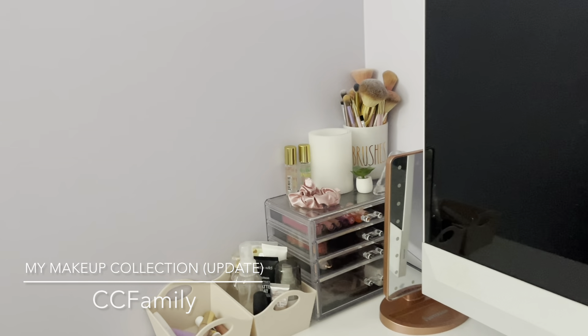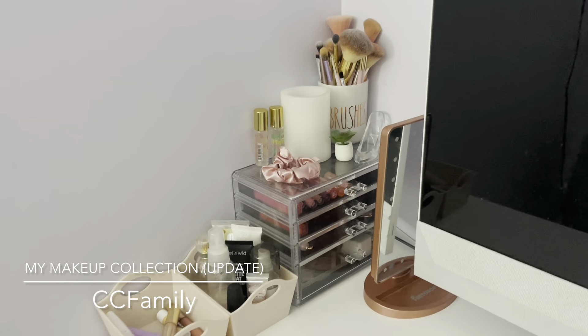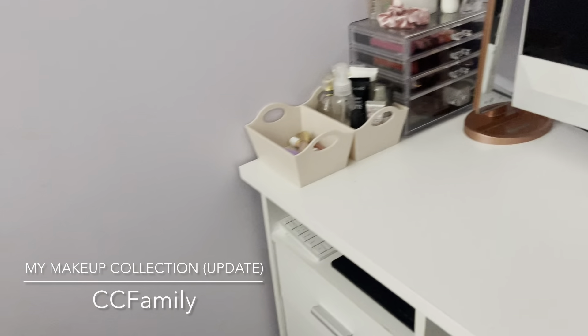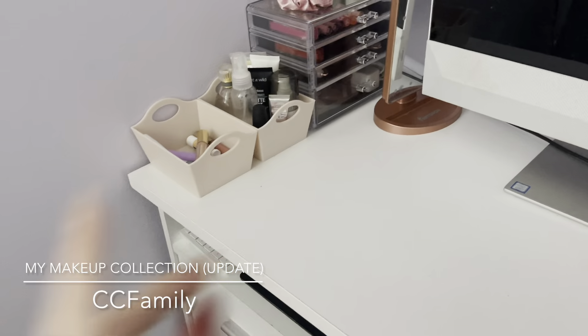Hey guys, welcome back! It's me, and today I'm going to give you guys an updated makeup collection. I used to keep my makeup over there, which is now my nightstand, but now I keep it in three of these drawers and right here.